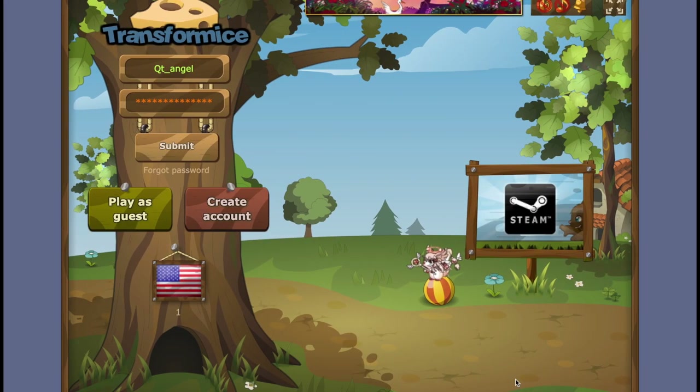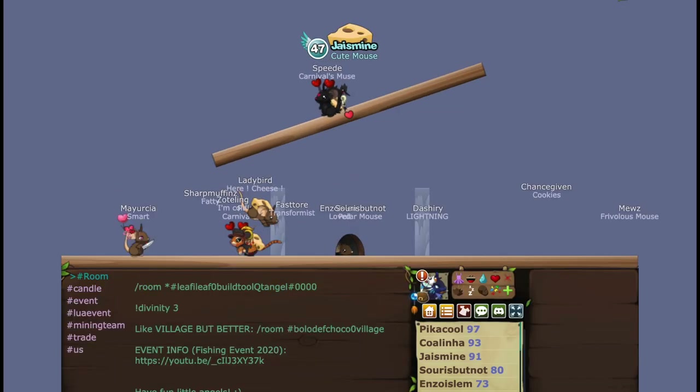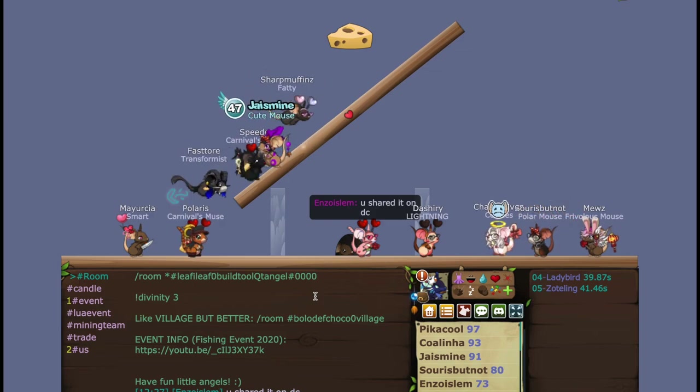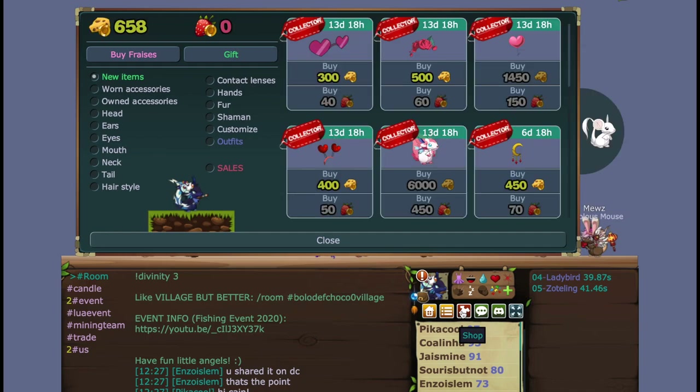Hey, welcome back to another video! We have a new event starting today along with a bunch of exciting new items that go with the Valentine's Day event. We are in, and we have a bunch of Valentine's items — people have already gotten them because they came at a perfect time, right in time to make some costumes and outfits from the Valentine's Day stuff.